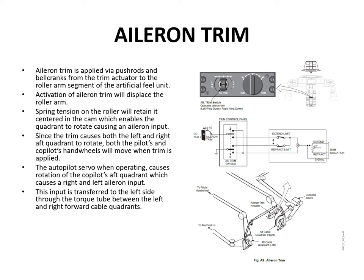Aileron trim is applied via push rods and bell cranks from the trim actuator — an electrical linear actuator — to the roller arm segment of the artificial feel unit. Activation of the aileron trim displaces the roller arm, but the spring tension keeps the roller centered. Rather than the roller riding up the cam, the whole quadrant rotates, making an input into the aileron system. The pilot and co-pilot hand wheels will move and the ailerons will be displaced from their normal neutral position.